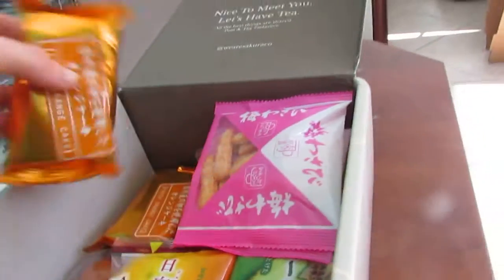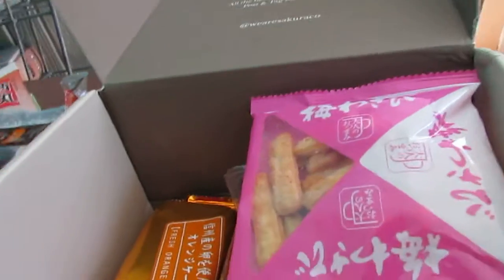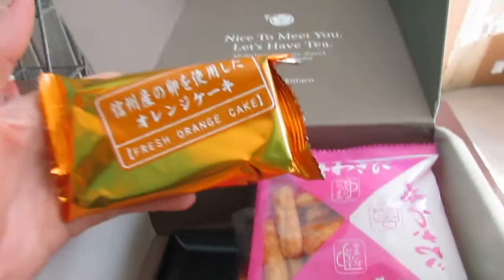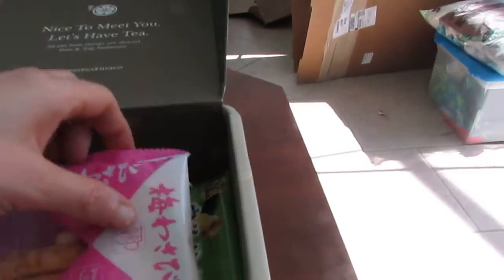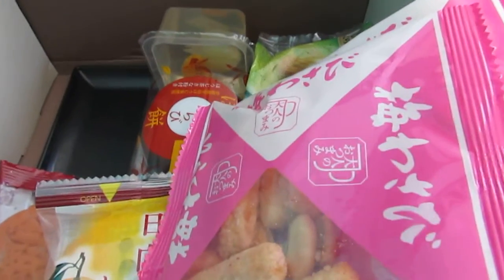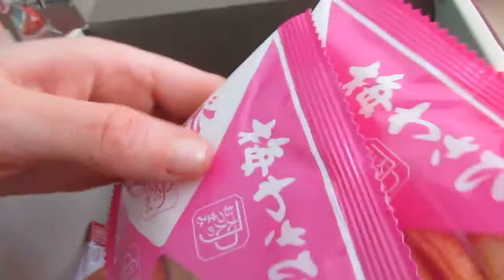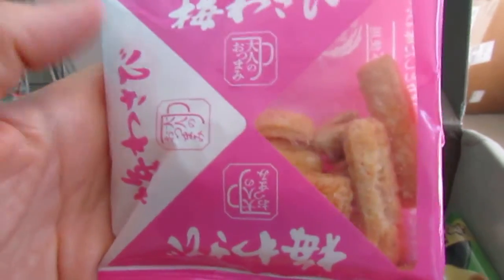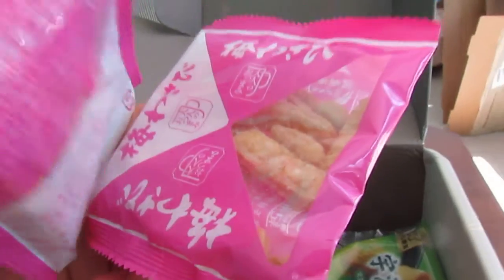You get two fresh orange cakes — ooh, that feels so spongy already! I feel like if I squeeze any harder I'd smoosh it. This almost looks like Kinako Mochi. That's plum — as in ume — and wasabi okaki. So it's like a little crunchy snack; that's really cool.